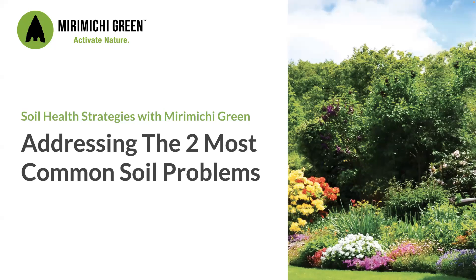All right, let's get going. Please chat in if anyone has trouble hearing me. Welcome. First of all, I'm Kyle Held, and on behalf of Miramichi Green, we thank you all for joining us. We do have a big crowd today — nearly 100 folks from all over the country registered for today's session. In fact, we have folks joining us from as far away as Asia.